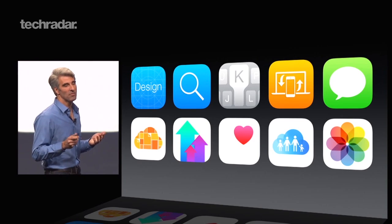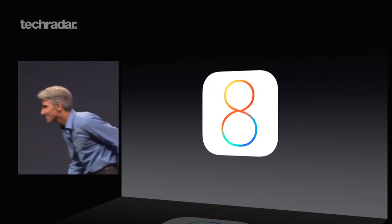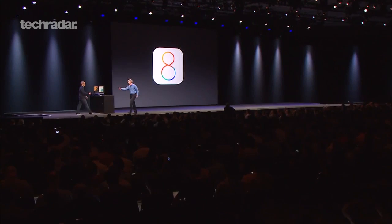If HomeKit is widely supported, it could turn out to be a very big deal indeed. For more on iOS 8, check out the links below and subscribe to TechRadar.com.